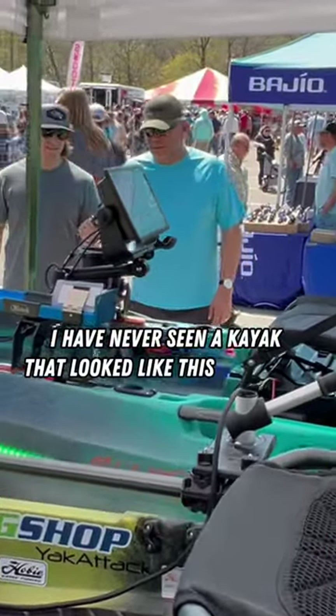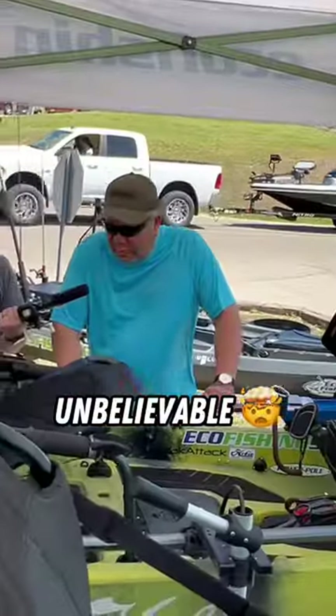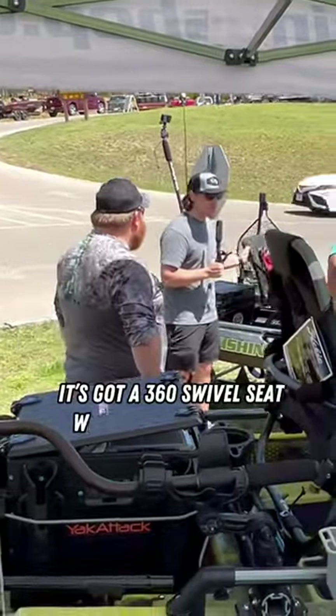I have never seen a kayak that looked like this before. Unbelievable. It's got a 360 swivel seat, which is really cool.